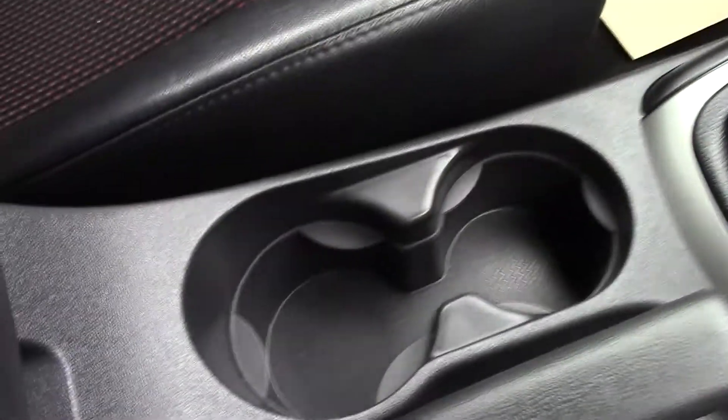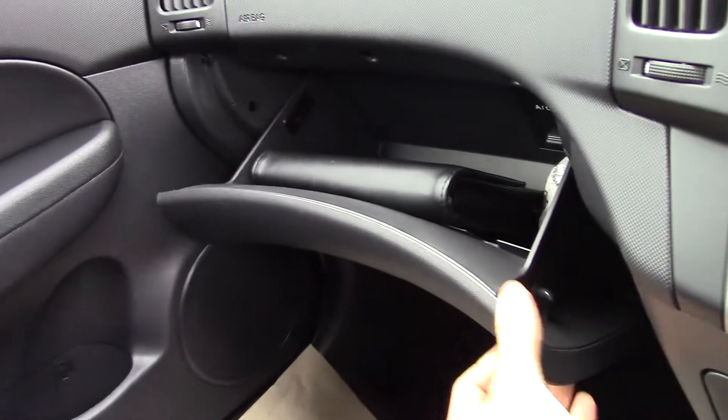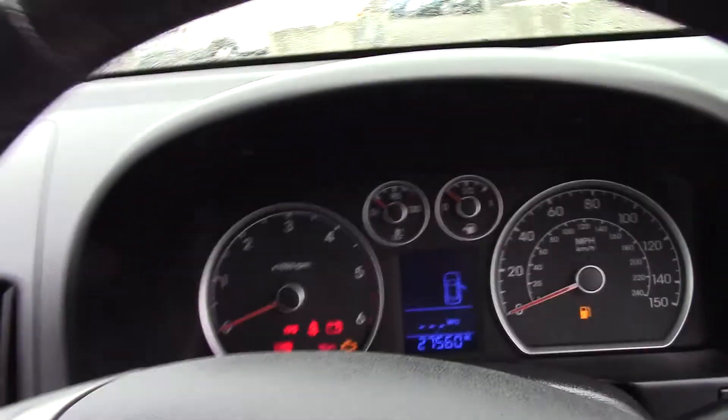Six-speed gearbox and cup holders down the console, as well as an inner armrest. Both doors come with large pockets and we also have the glove box which can be locked. Above our heads is a place for your sunglasses, with two lights for the front and back passengers.